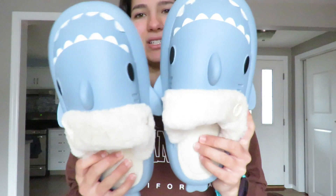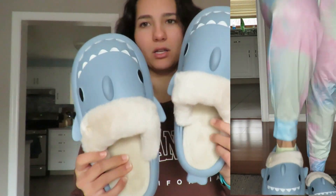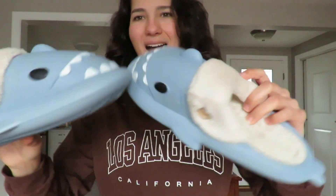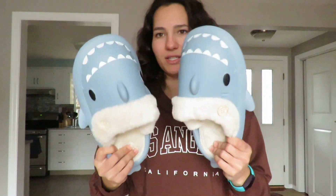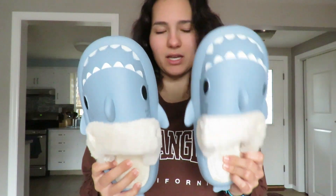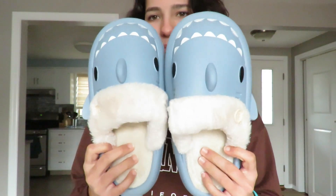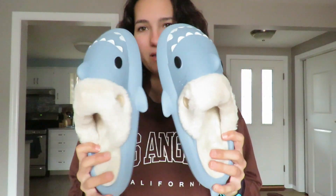I just got these shark sandals, which are so stinking cute. I got the fluffy version — again there are a ton of different colors and you could also get it in just the regular rubber without the fluff. I've been seeing them all over TikTok. I would definitely suggest just getting your regular size in these. Pretty much all of the shoes fit my foot perfectly and I got about a size seven and a half equivalent for all the shoes. I really like the blue pair and I'm excited to wear these around the house.